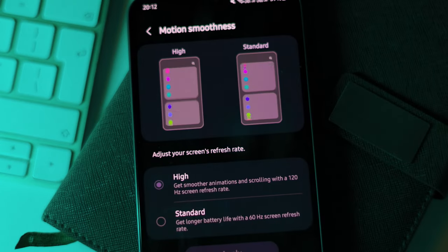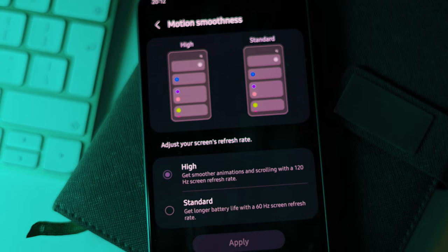Especially for portrait photos, which I've found to be very good. A full review will come out very soon, but my experience so far with the camera — which is one of the areas I look at in great detail — has been impressive. I've taken some videos, some photos, and some night photos, and the night photos are actually very good.